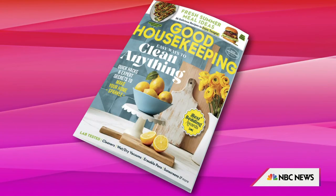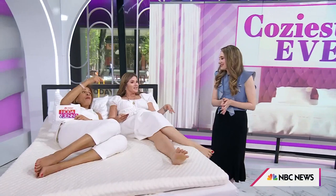We're actually testing something right now, and we're never moving, Lexi, so you're going to have to do this. By the way, these get the best bedding awards. This is no joke.